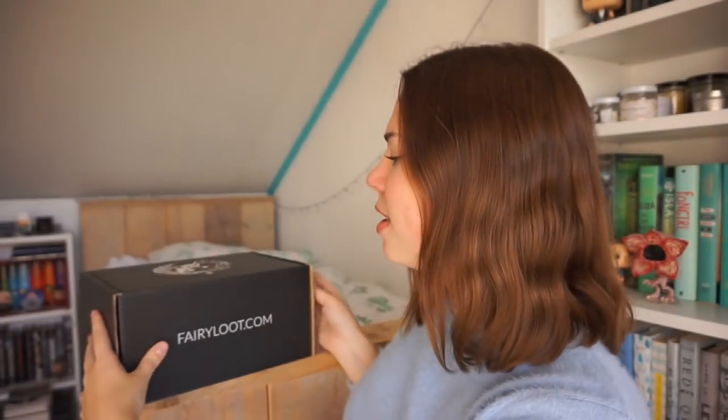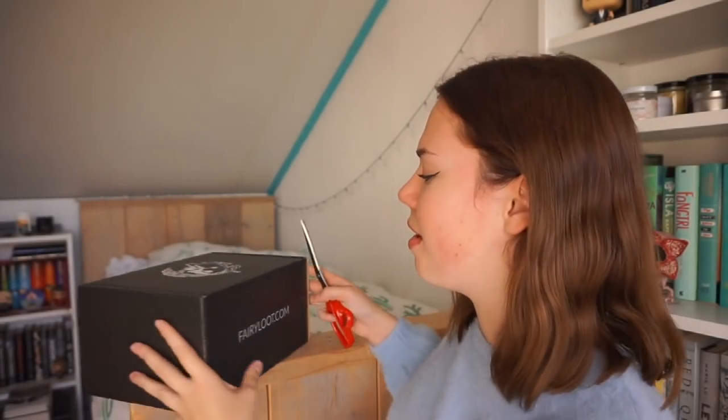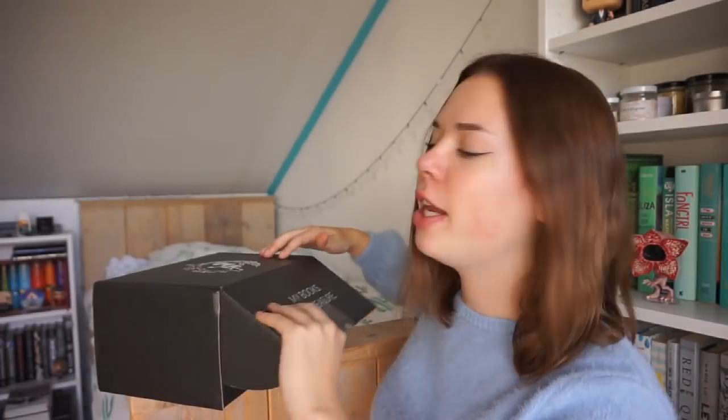So this is the October FairyLoot box. I almost said November. The only thing I remember is that this one has two books in it. It has a special edition of Language of Thorns by Leigh Bardugo — I've only read one book by her — and of course another book and awesome bookish goodies. Unfortunately I haven't been able to buy the November box, which was extremely popular because it also has two books and an ARC in it. But I have the October box, so let's open it.